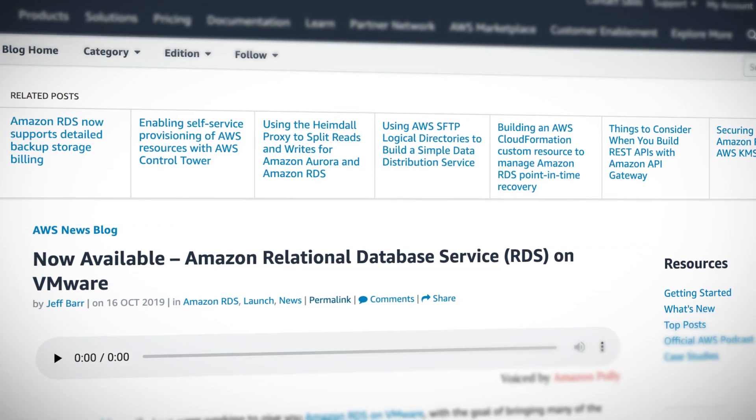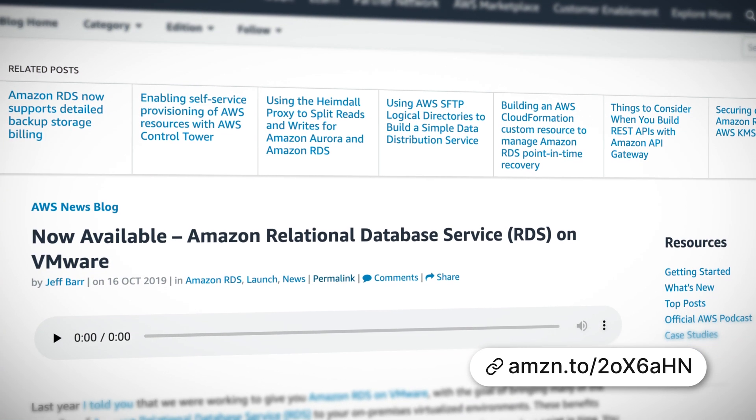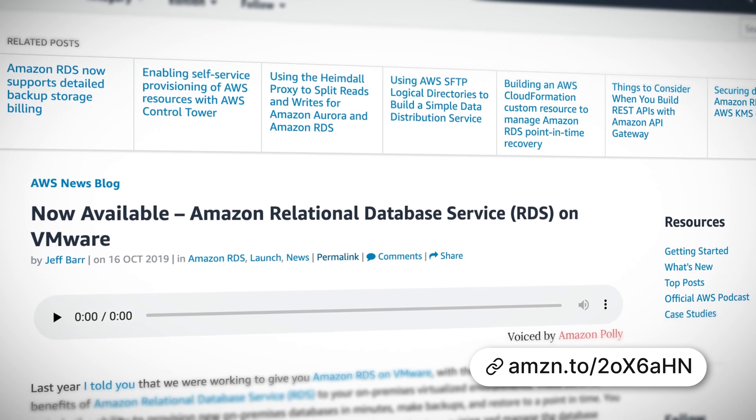RDS is now available on VMware, and this gives you the ability to provision new on-premise databases in minutes, make backups and restore to a point in time. You get automated management of your on-premise databases without having to provision and manage the database engine yourself. Amazon RDS on VMware is available for production use, and you can start using it right now.